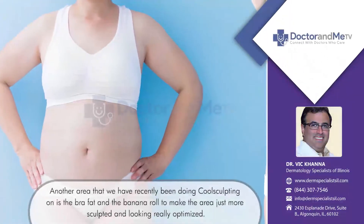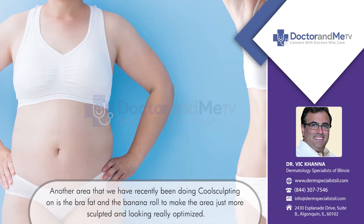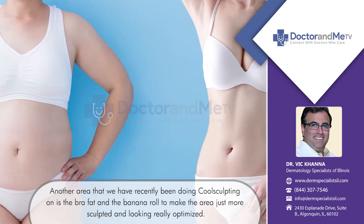Another area recently we've been doing a lot more of is bra fat. People do bra fat and the banana roll behind their derriere area to make it just more sculpted and really optimized.